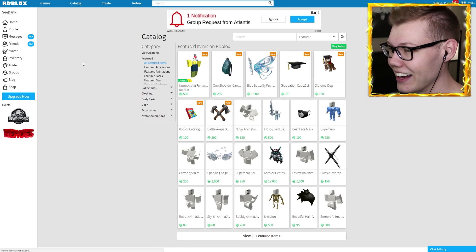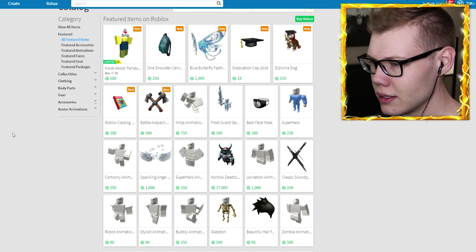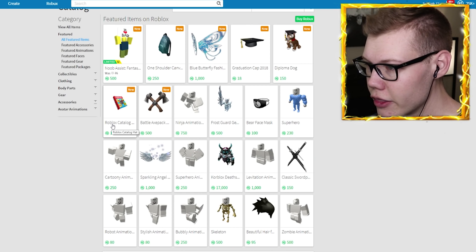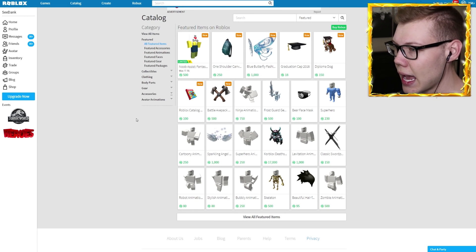Let's go ahead to the catalog now. Is this inception? The Roblox catalog is inside of the Roblox catalog. How is that even possible?